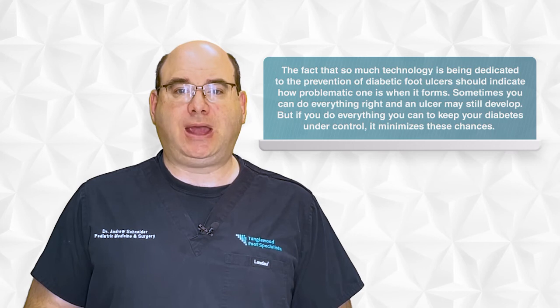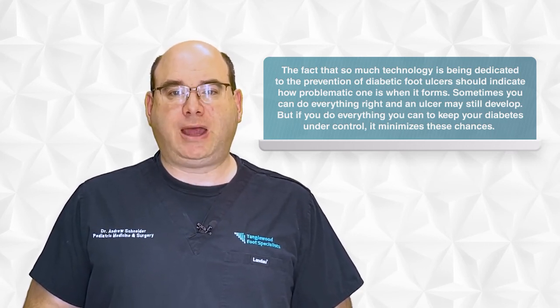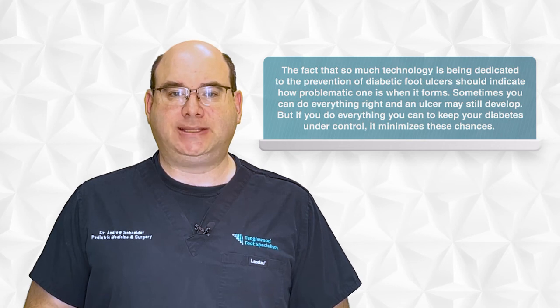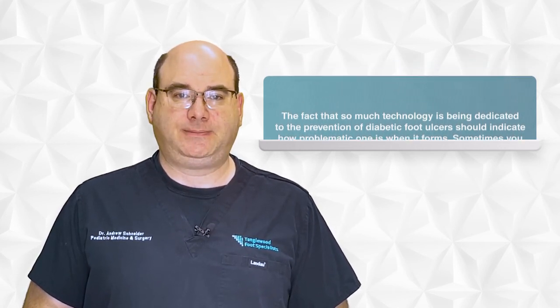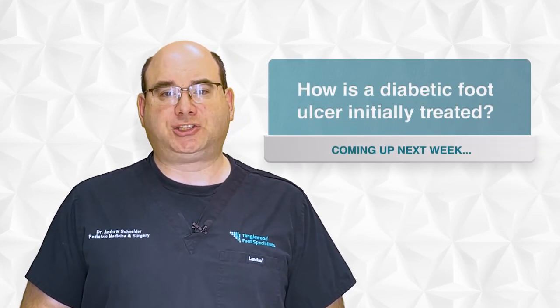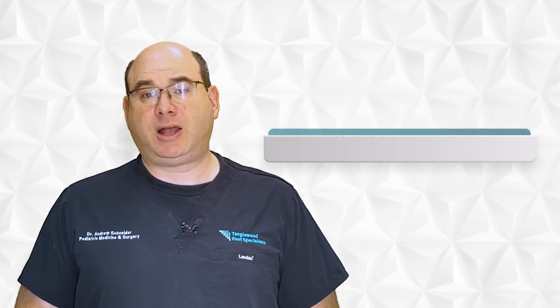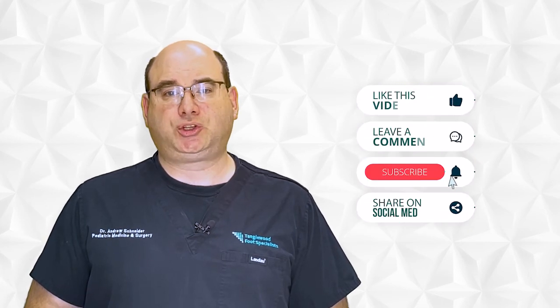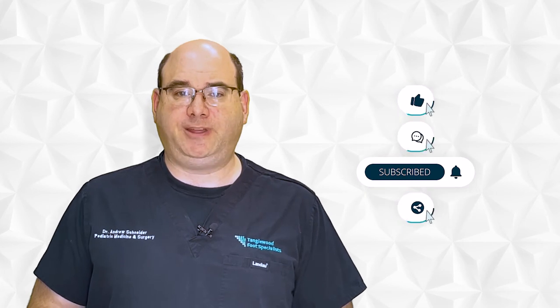Sometimes you can do everything right and an ulcer may still develop. But if you do everything you can to keep your diabetes under control, it minimizes these chances. In next week's video, I'll discuss how a diabetic foot ulcer is initially treated. Thanks for taking the time to watch this video. Please like, comment, and share on social media. Be sure to hit subscribe so you won't miss another video.